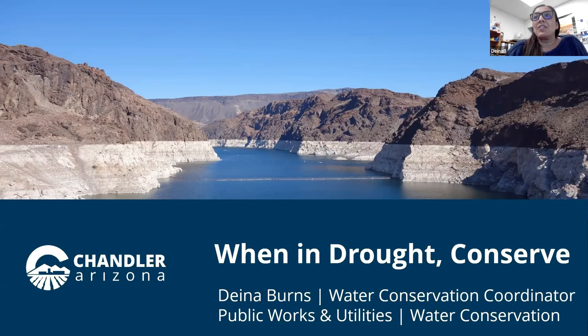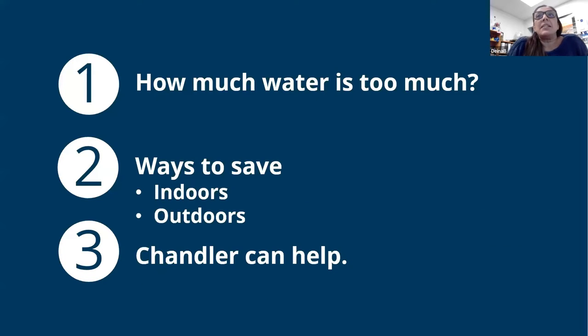I've been working in water conservation and the water industry for 24 years, so lots of information — probably more than you need. Today we're going to talk about when in drought, let's conserve. Our basic agenda is to go over how much water is too much and ways to save indoors and outdoors, and then how Chandler can help. We won't be focusing on what the city of Chandler does to manage water internally, as that was part of our last presentation. Today we'll primarily focus on what you can do to conserve and the services that Chandler has to help you.